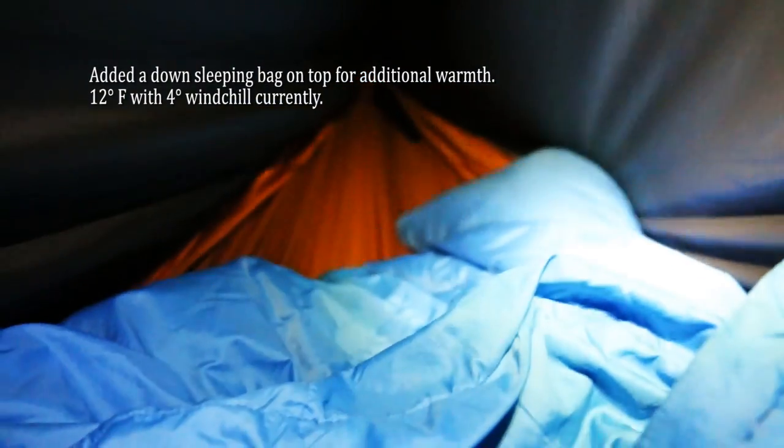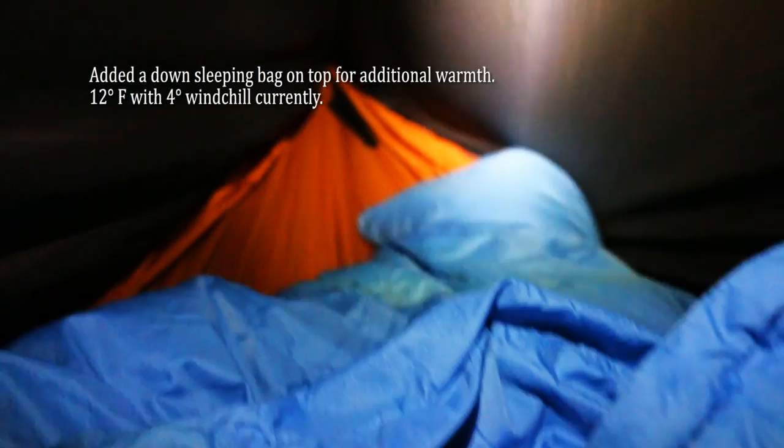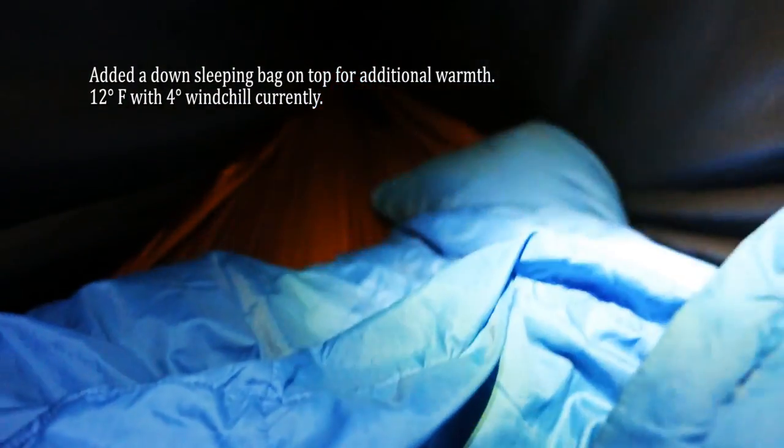This is me, tucked in and all ready to go to bed. I'm actually going to browse my phone a little bit, maybe read a little off the Kindle, and then crash for the night. It's so toasty warm in here. It's so comfy.